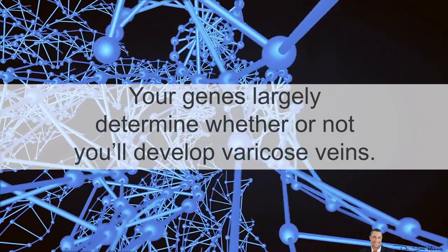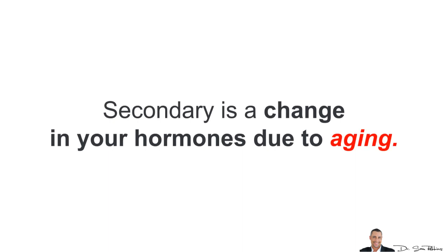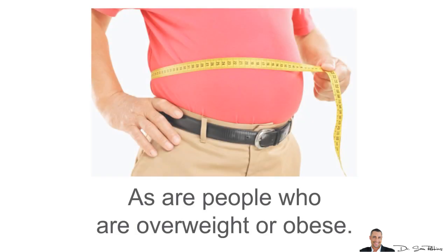Your genes largely determine whether or not you develop varicose veins. Secondary is a change in your hormones due to aging. This is why women are more likely to develop them, especially after menopause, as are people who are overweight or obese.